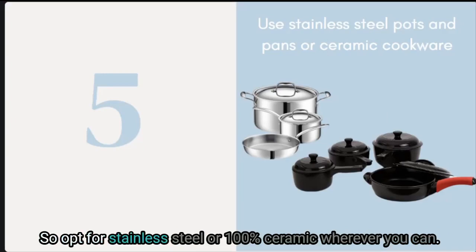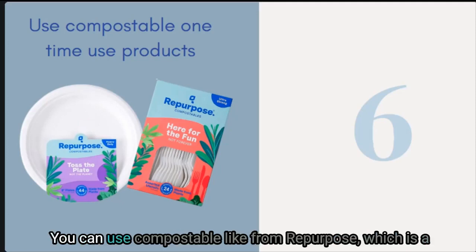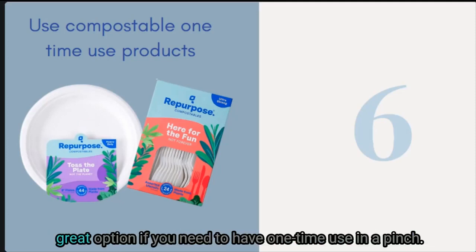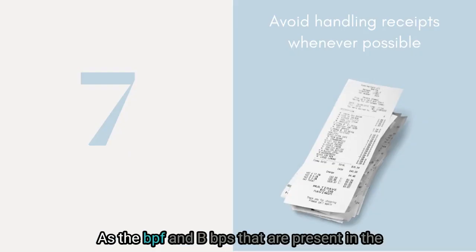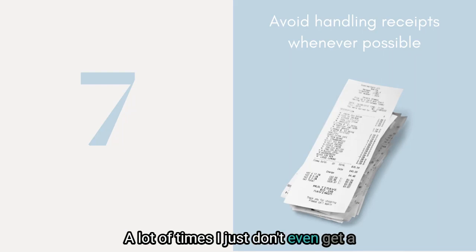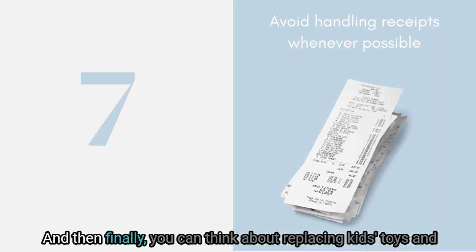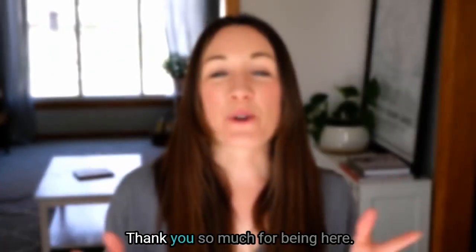Bisphenols are also found in non-stick cookware, so opt for stainless steel or 100% ceramic wherever you can. Try to avoid single-use plastic products — compostable alternatives like those from Repurpose are a great option in a pinch. Avoid touching receipts when possible, as BPF and BPS in thermal paper are easily absorbed through the skin. Finally, consider replacing kids' toys and teethers with plastic-free alternatives like silicone or wood.